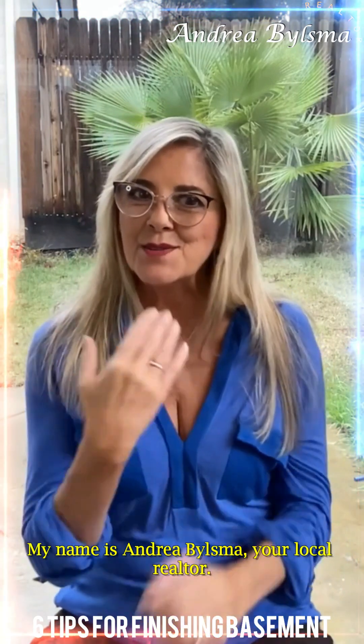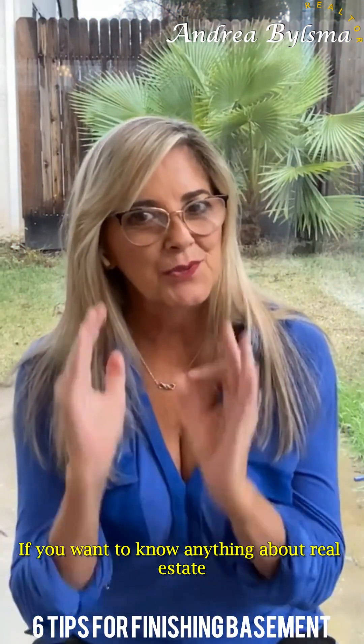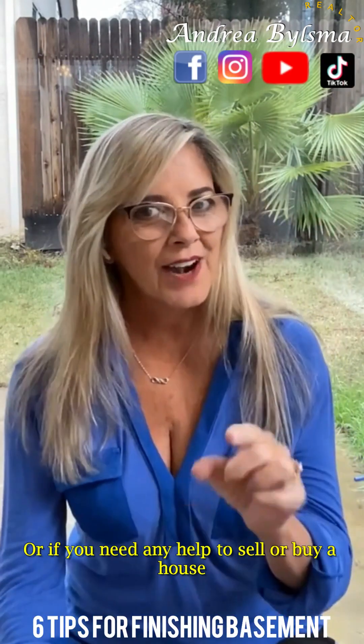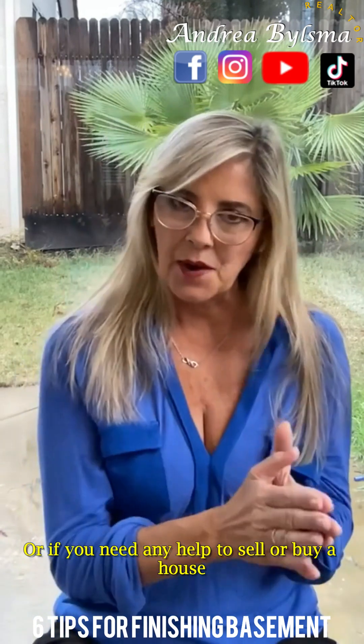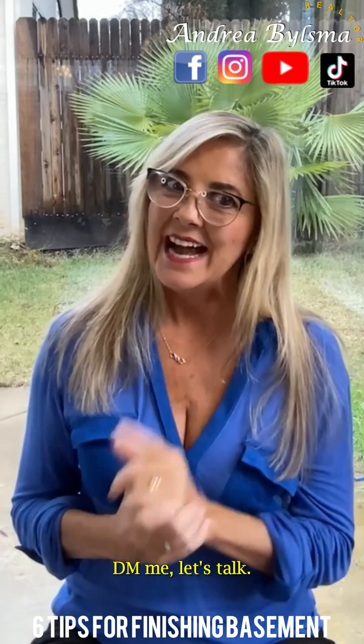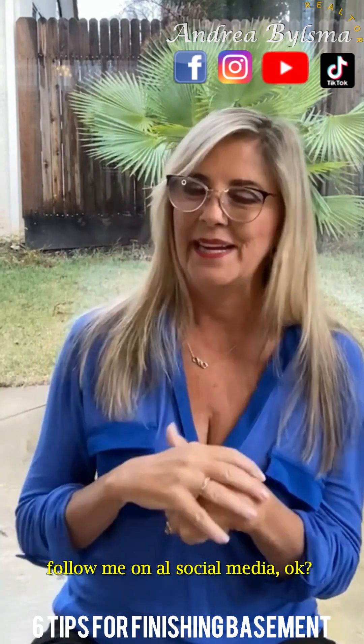My name is Andrea Bausma, your local realtor. If you want to know anything about real estate, follow me on all social media. Or if you need any help to sell or buy a house, DM me — let's talk. And don't forget to hit the like button and follow me on all social media.